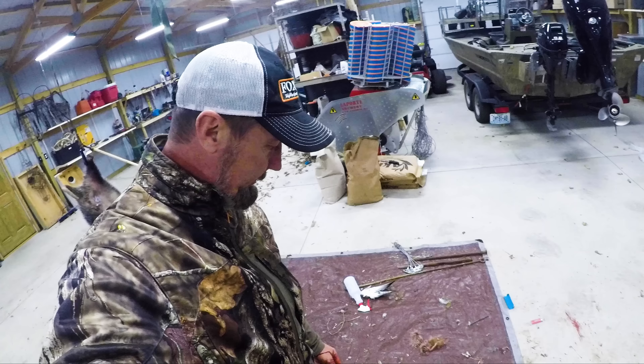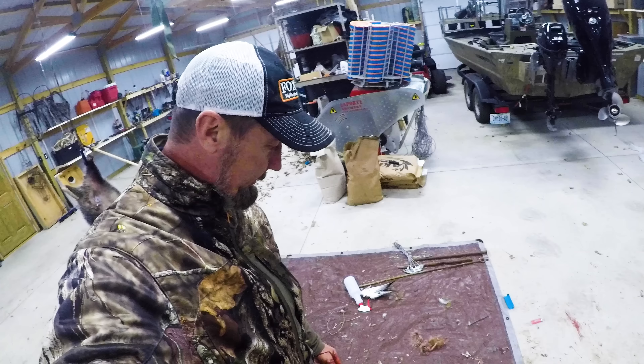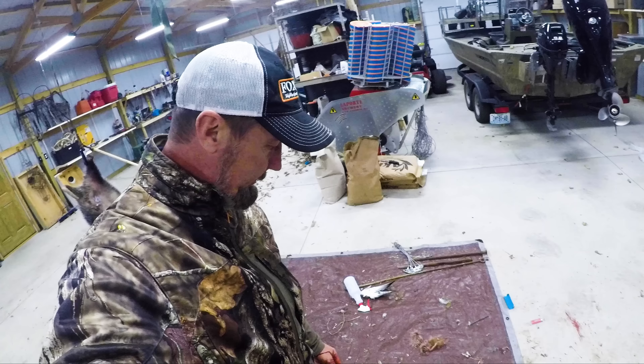There are more raccoons now than ever before. It's because fur prices are low. When fur prices dip, so does the hunting and trapping of coons.